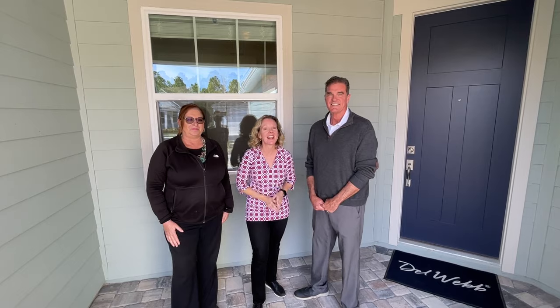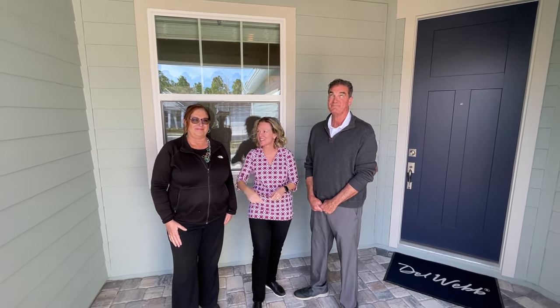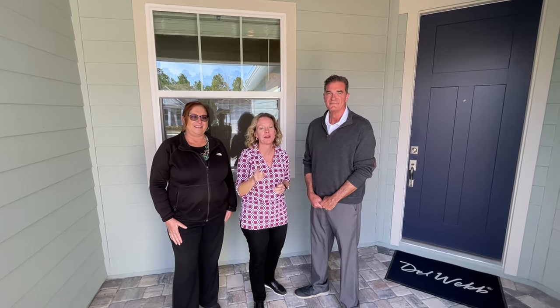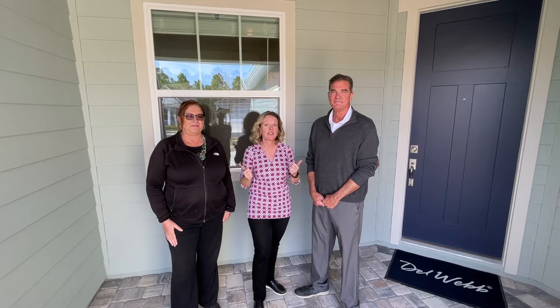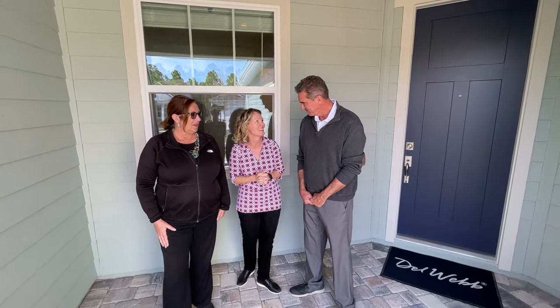Hi everyone! It's an exciting day at Del Webb Nocatee and I'm with two of the dream team members of Pulte Homes, Katherine and Jeff. You guys know them because you love Del Webb and want to live here. Katherine and Jeff are going to show us one of their beautiful villas that's ready now for you to move into. So thank you both for taking Carling and I around. Absolutely.